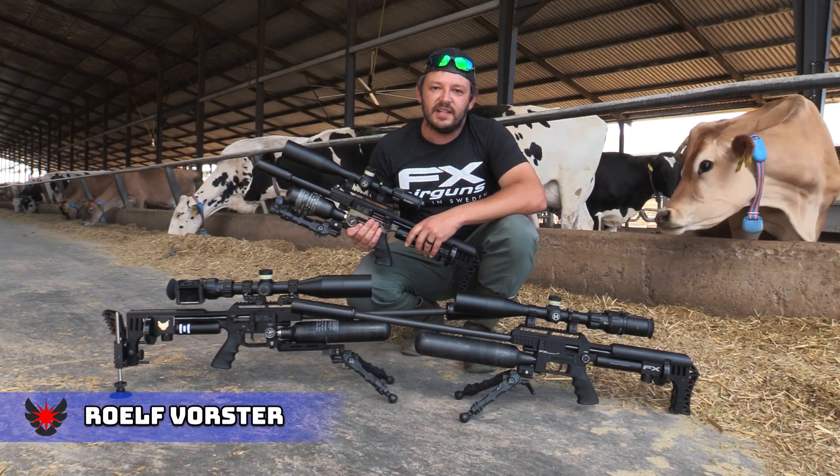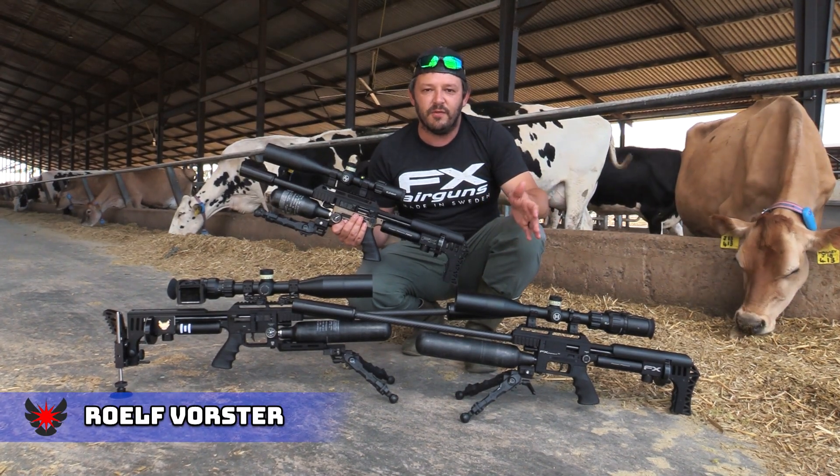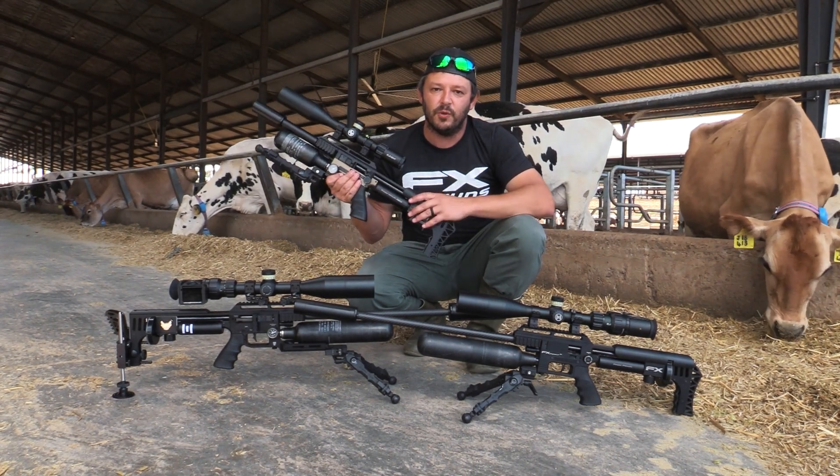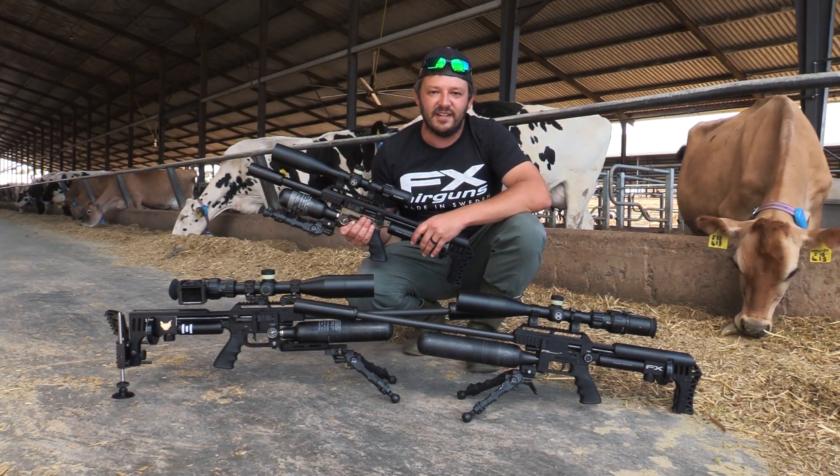Hello and welcome back to Airtag Hunting. We've got extreme wind again on the farm today so we've got the heavy 22 cal shooters out and a little small compact. Sit back and enjoy.